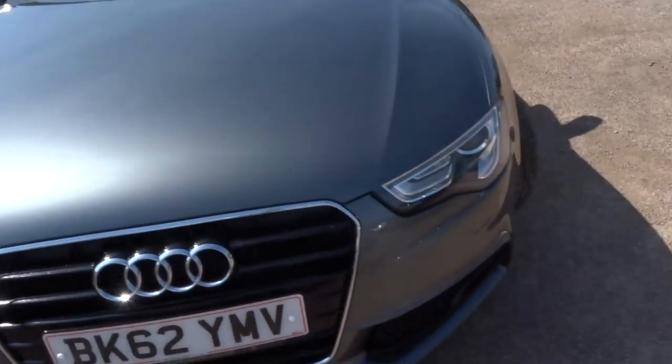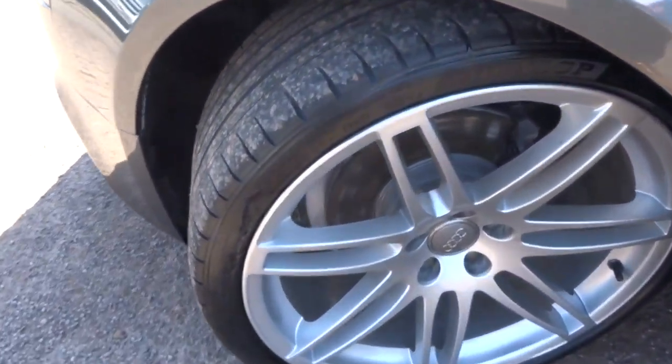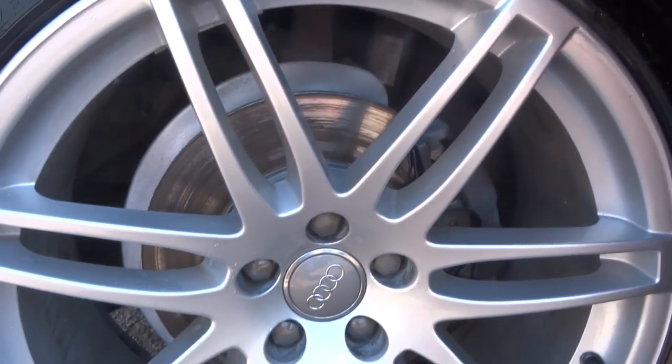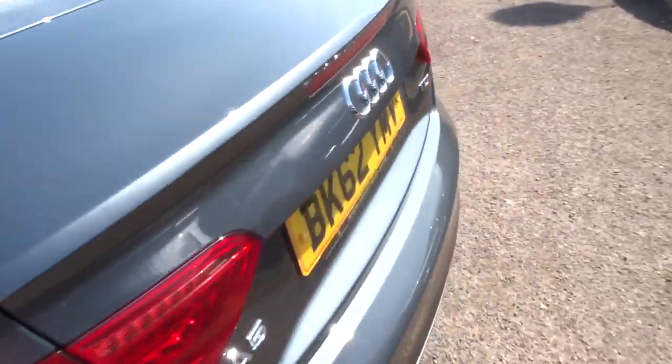Gorgeous alloys in very, very good condition the whole way around — all four of them. We'll start from the boot and work our way in.